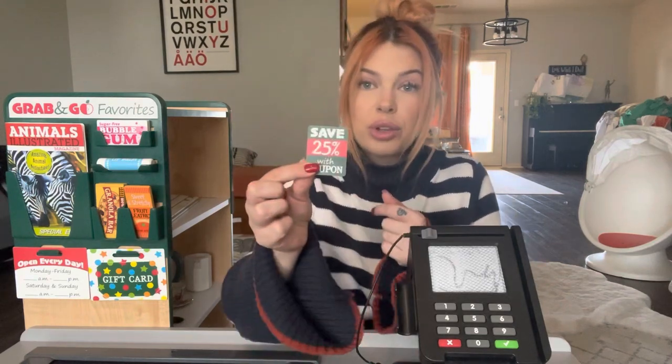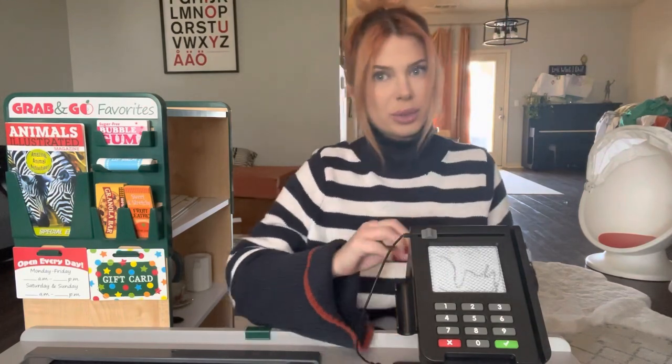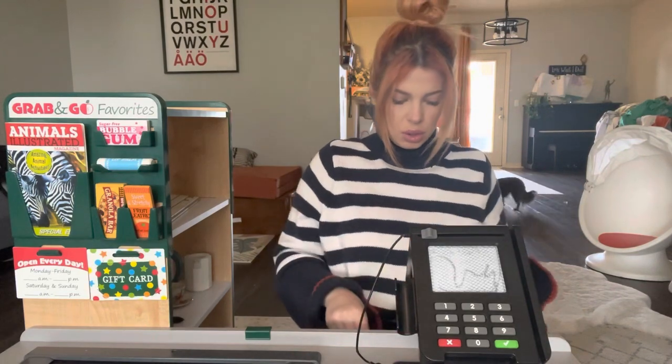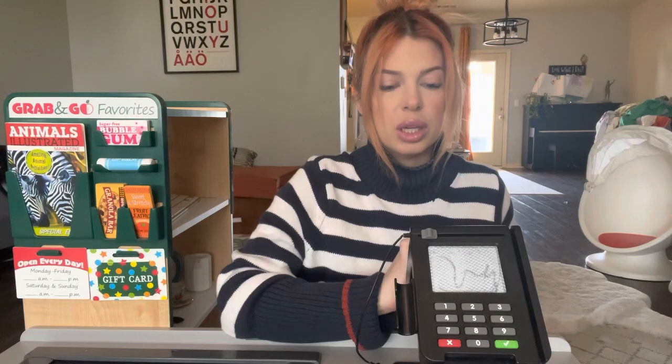You know what? Actually, I think that I also have a 25% off coupon. Would you mind if I applied that to your order today? Of course not — who doesn't want to save money? So your total is going to be $61.42.